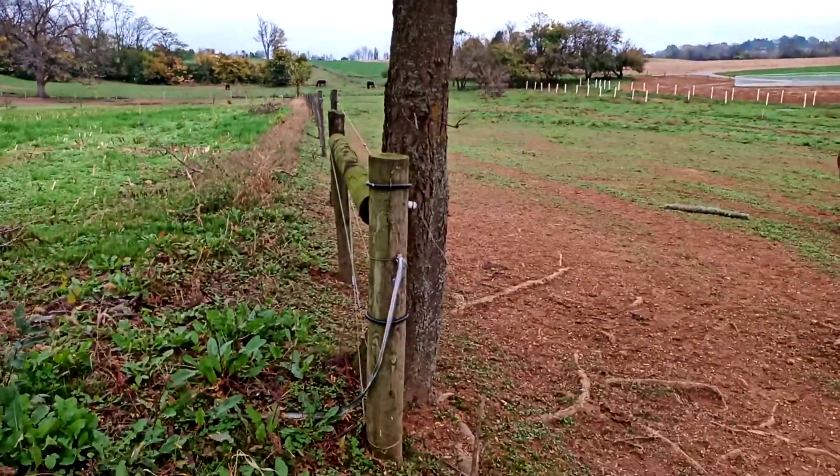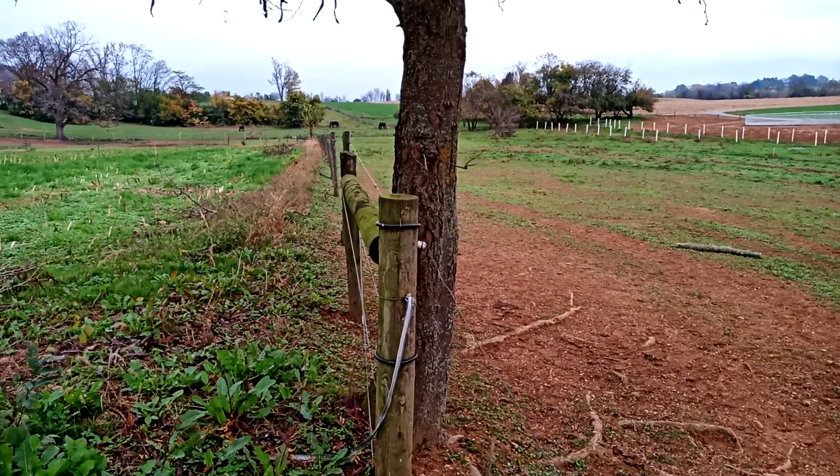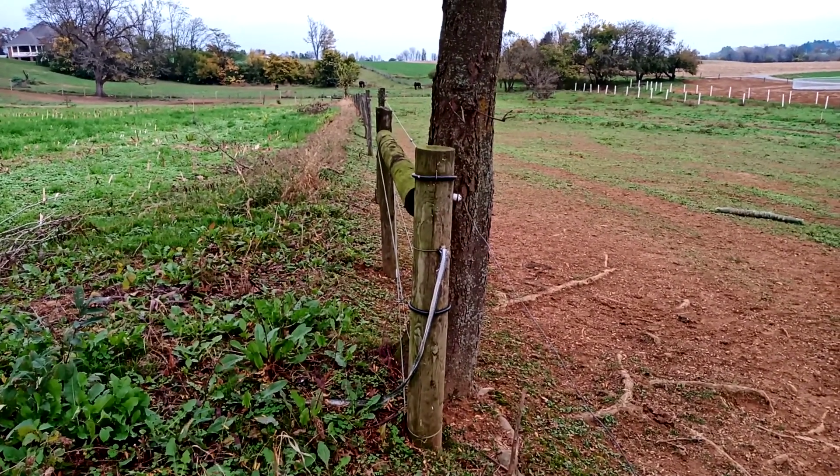So this is a honey locust tree. It's got some good genetics because it's thornless — there's no thorns on the tree. It's likely even a seedling. I doubt this is a grafted tree, just given the location.